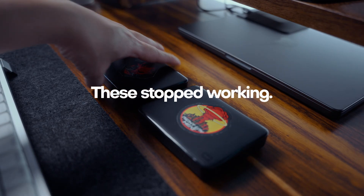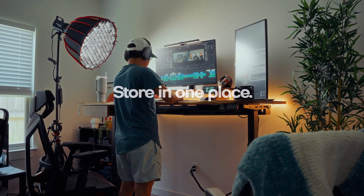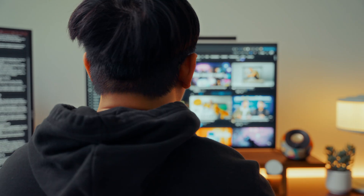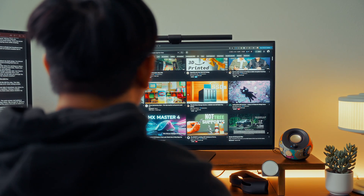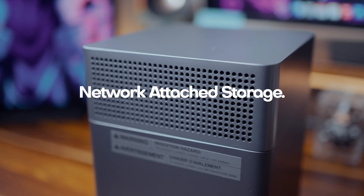And then my worst fear happened — two of my hard drives suddenly stopped working. My old client projects and some of my travel memories are basically gone. That's when I started looking for something reliable, something that could store my projects in one place safely and make my workflow smoother. After a few days of research and a lot of comparison videos, I think I finally found what I was looking for: a NAS setup that actually makes sense for a creator like me.